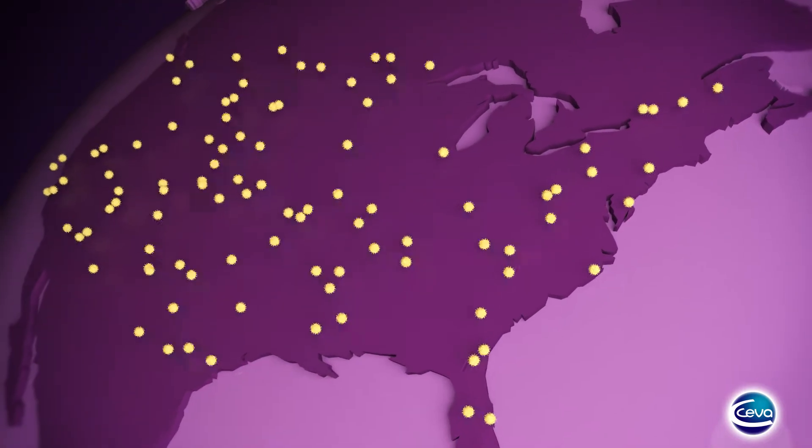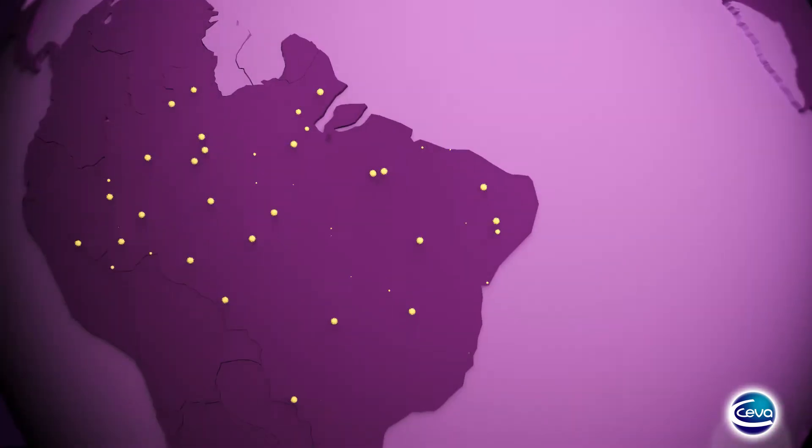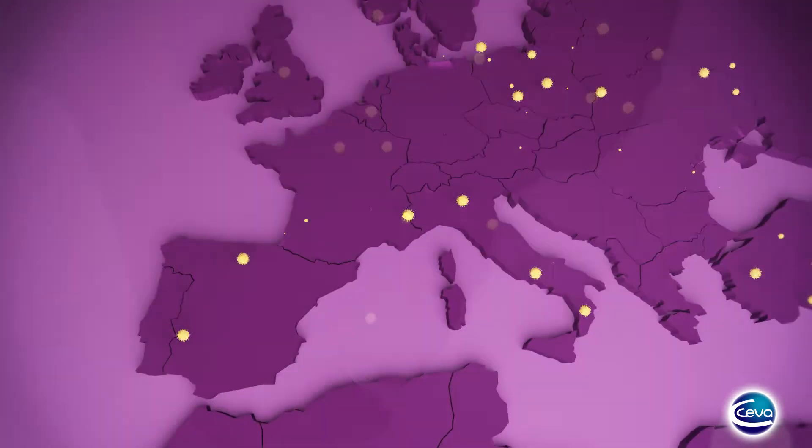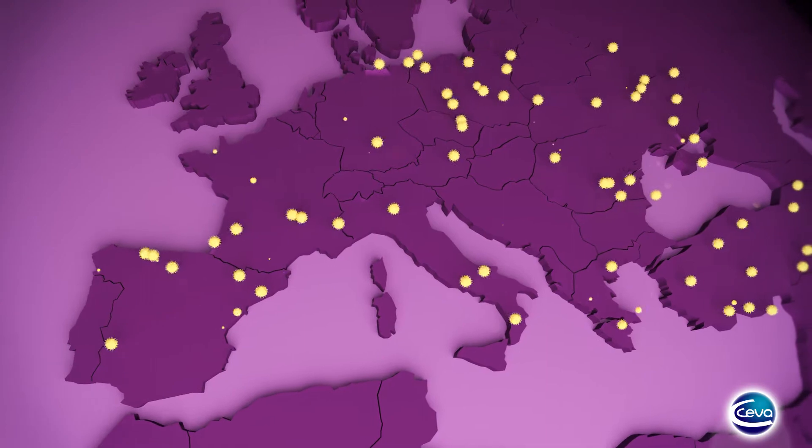There is a global tendency for Gumboro disease to go back to a more dominant subclinical form, which does not mean that the virus has disappeared nor that it has lost its pathogenicity.